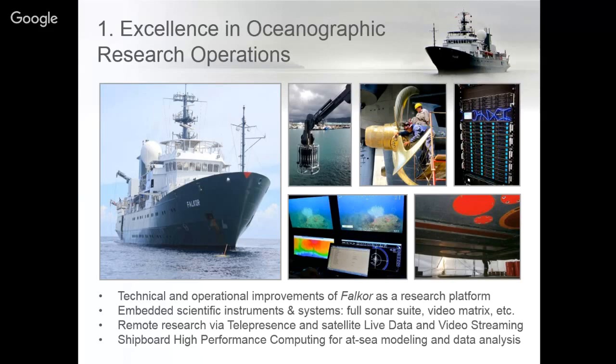Typically in the past, scientists would go out to sea, collect their data, come back to shore, and analyze their data. What's amazing with the high-performance computing system is that scientists can see and analyze their data the day they collect it so they can make real-time decisions. If there's something unexpected, they can go back and investigate or continue to a new area, allowing a lot more flexibility on board.